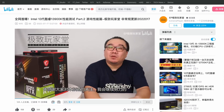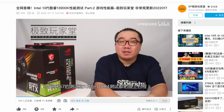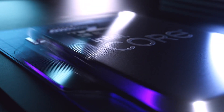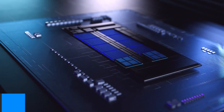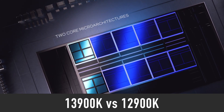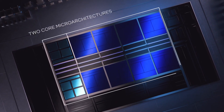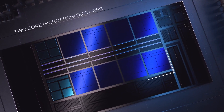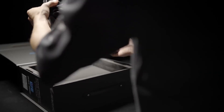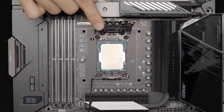A tech reviewer from China by the name of XtremePlayer has managed to get his hands on a qualification sample of the Intel 13th Gen i9-13900K processor and tested it versus the i9-12900K in a number of games, including PUBG, Red Dead Redemption 2, Forza Horizon 5 and more, as well as some productivity apps. Qualification sample CPUs are very close to the retail version that you will be able to buy in a few months.